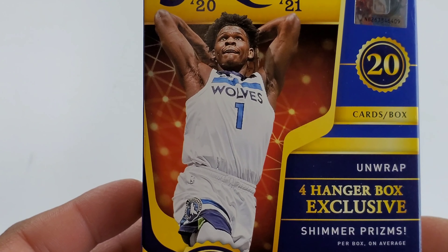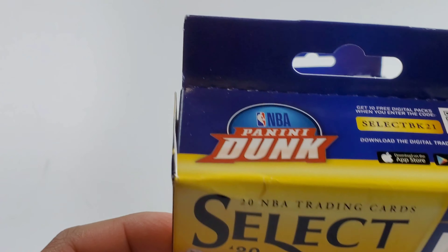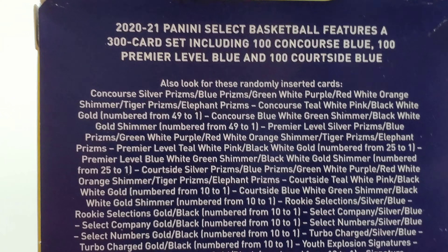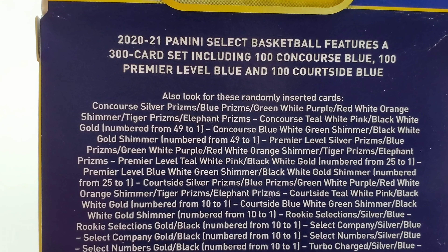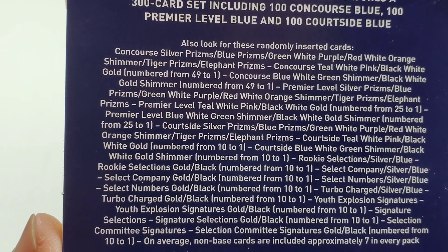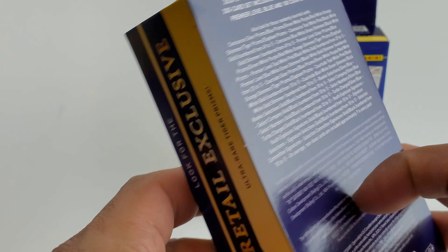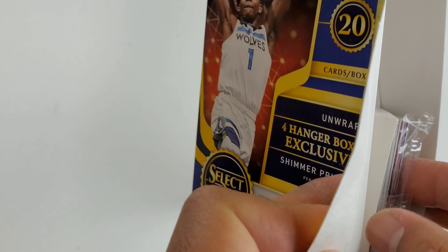This includes the hanger box exclusive shimmer prisms by Panini. Here is the breakdown of the cards you'll be getting at random — if you want to read it, go ahead and pause the video. Alright, let's go ahead and open this up.